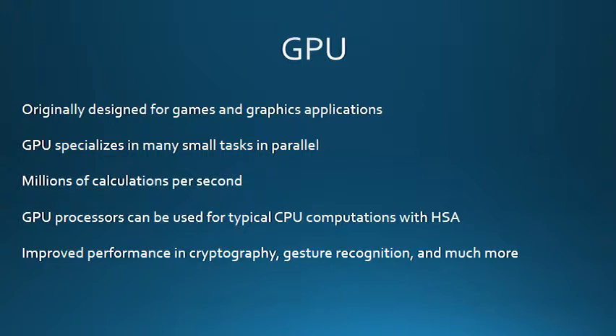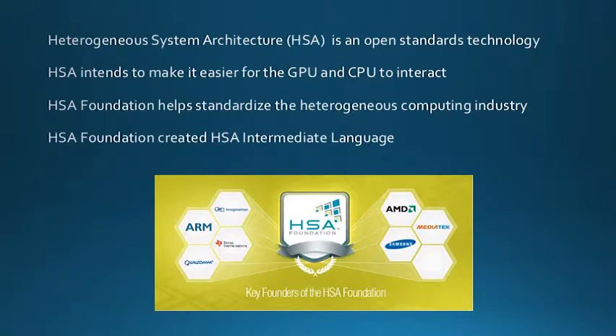This makes GPUs ideally suited for computing tasks that deal with a very large dataset and intense numerical computations. These GPU processors are now being used for typical CPU computations and can dramatically improve performance for applications that need parallel processing. Things like spreadsheets, databases, cryptography, gesture recognition, and much more are sped up by the GPU's specialized parallel processing. The GPU technology is revolutionizing the way we think about parallel computing and the way we write parallel applications.